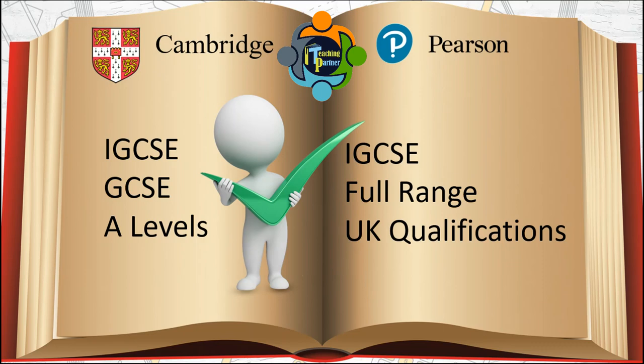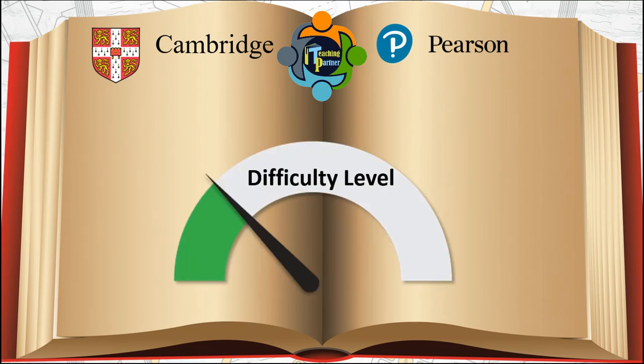...is a subsidiary of the publisher Pearson, also offers IGCSE and the full range of UK qualifications. They both are valued, reliable, and admired organizations, and are acceptable across the globe. Let's talk about the difficulty level of Cambridge and Pearson.